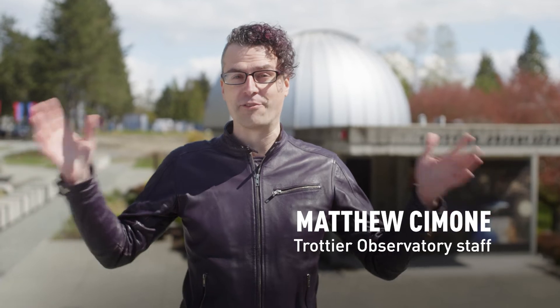The observatory is also used in undergraduate education. When we built the Trottier Observatory, we wanted it to be more than just a telescope, but a place that reminds us how telescopes help us understand our place in the wide story of the universe.